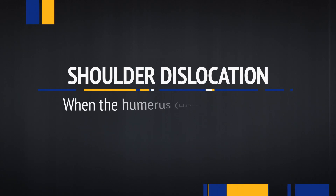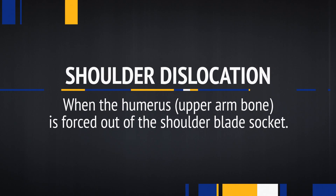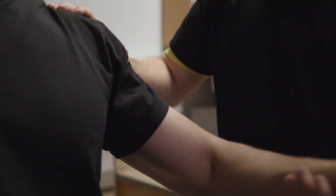Do you really just pop it back in place? When a player dislocates their shoulder, we want to put it back in immediately. We have lots of things that we can do in the locker room to make that happen. The longer the shoulder is out of socket, the more likely it is to have a nerve injury from the stretch. Most of the time, the players do not return in the same game.